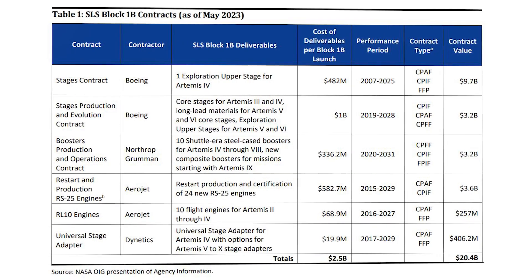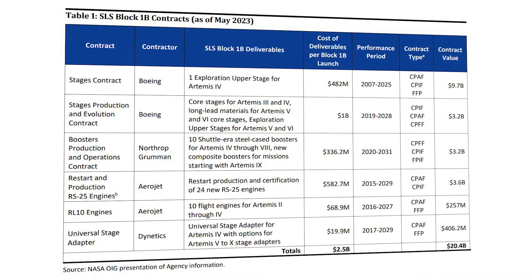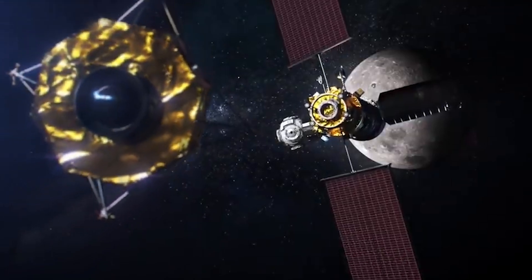With billions of dollars being spent on a long list of contracts, these decisions have a significant impact on the future of some of the agency's most important missions. Here I'll go more in-depth into the two contract types, NASA's shift toward fixed-price, its effect on mission development, and more.